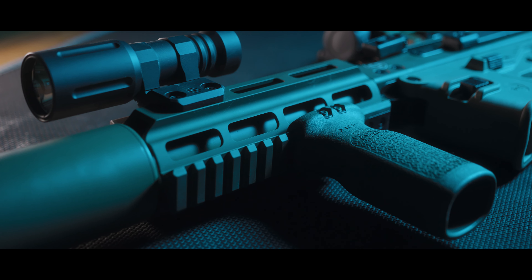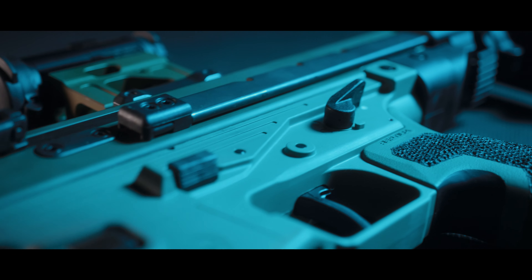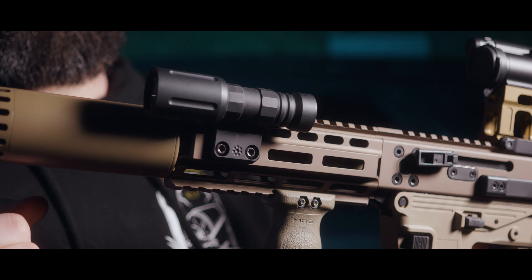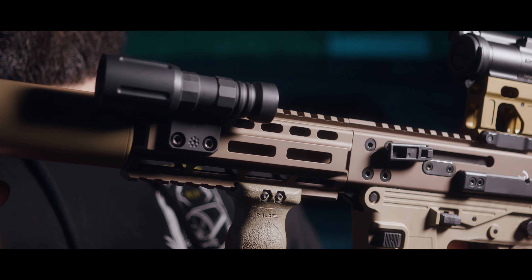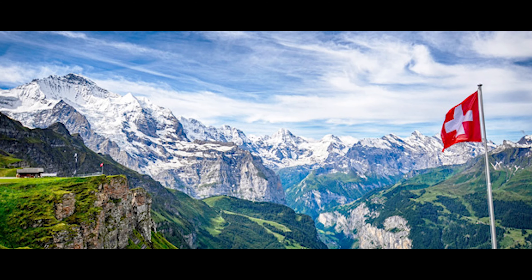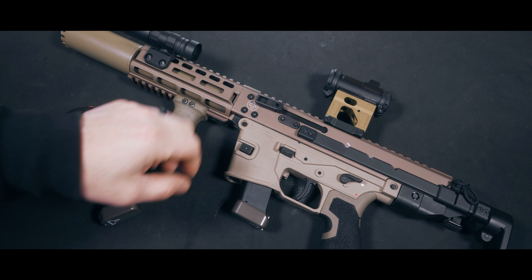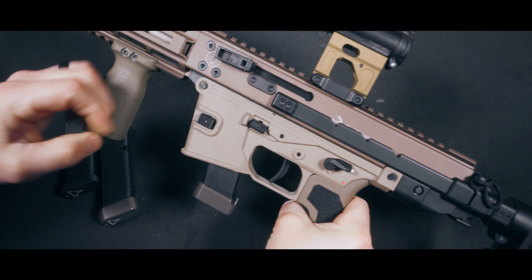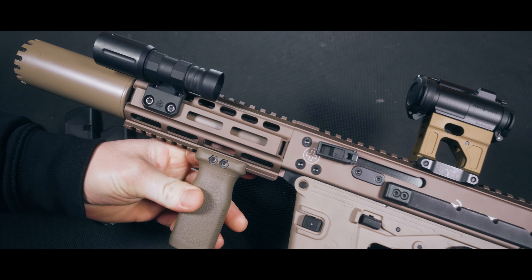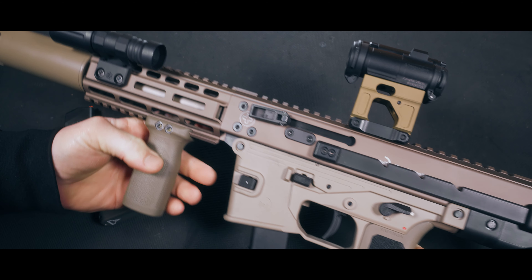First off, if you aren't familiar with the name B&T, you're probably living under a rock — but I'm not going to fault you for that, because most days I want to live under a rock instead of dealing with the idiocracy of today's world. Hailing from the land of Swiss cheese, B&T produces some top quality firearms. It's what you would expect from the Swiss, but just like their watches, these things do come with that Swiss price tag.